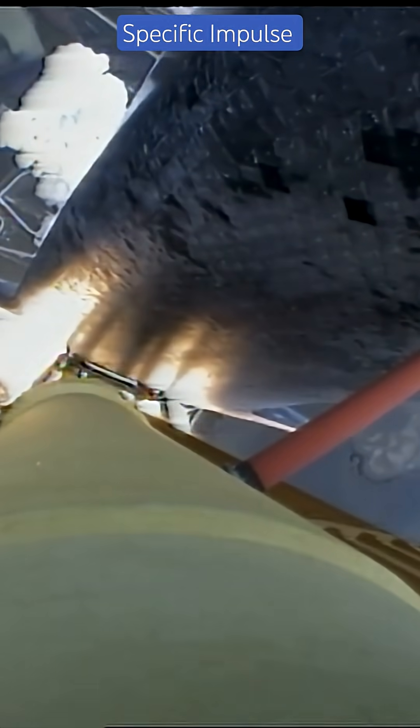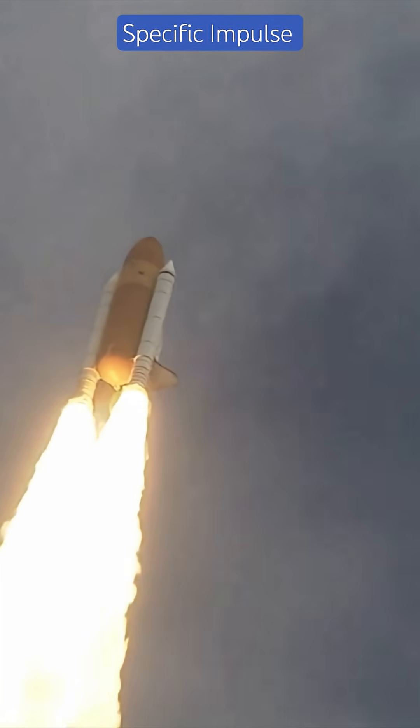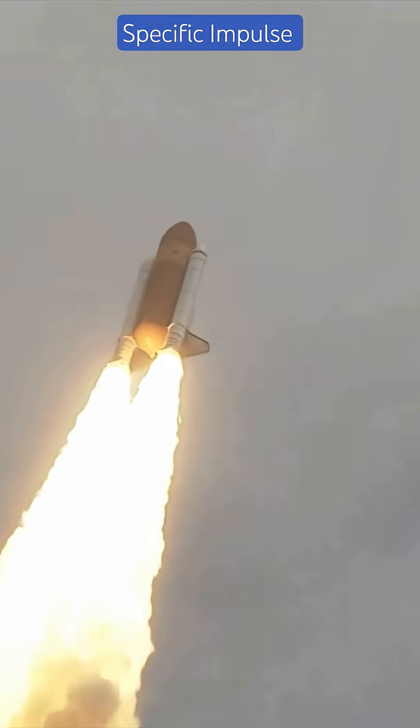For example, SpaceX's Raptor has an ISP of 330 seconds at sea level. Ion thrusters? Up to 3,000 seconds in vacuum — perfect for deep space missions.